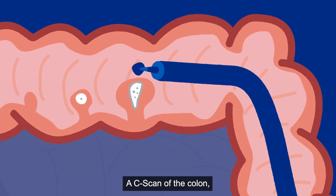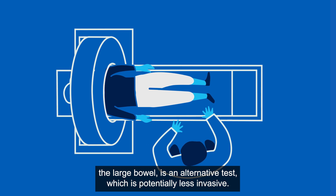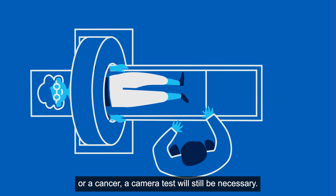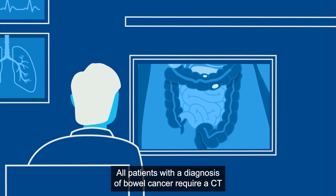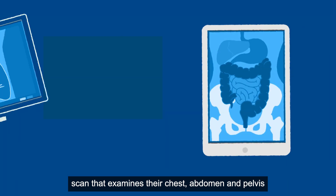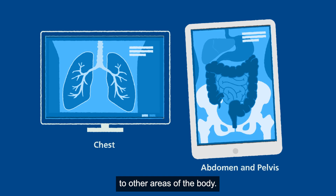A CT scan of the colon, the large bowel, is an alternative test which is potentially less invasive. However, if the CT scan demonstrates polyps or a cancer, a camera test will still be necessary. All patients with a diagnosis of bowel cancer require a CT scan that examines their chest, abdomen and pelvis to look for spread of the cancer to other areas of the body.